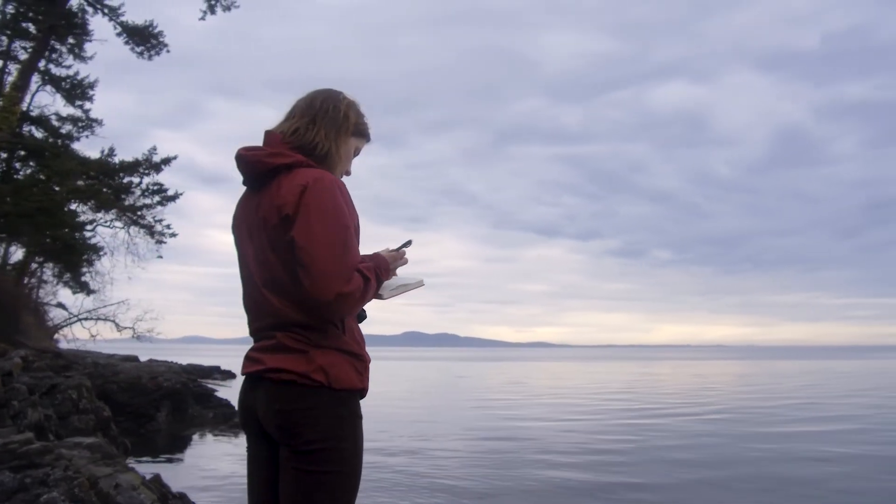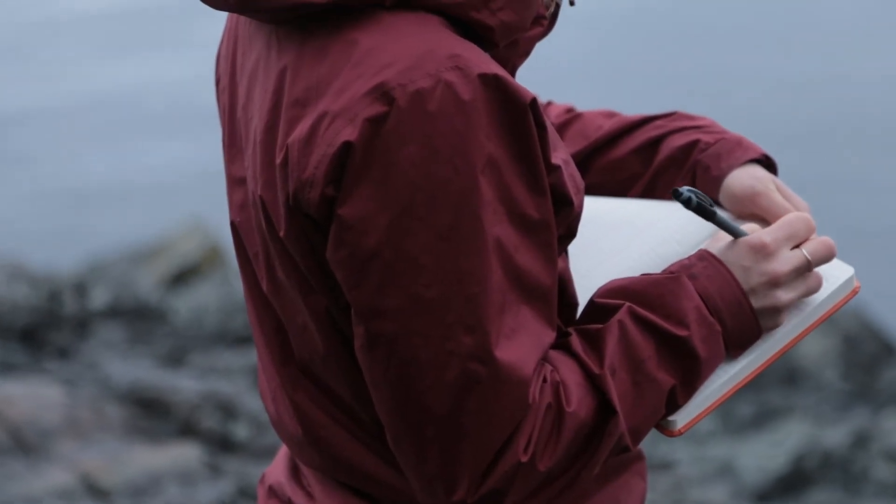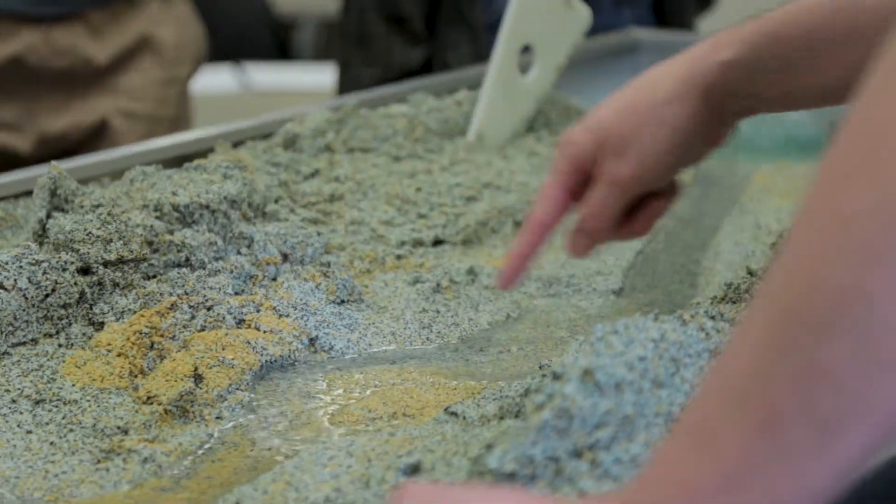Having all of this in our backyard really complements the work that we are doing in the lab and makes it so easy and accessible.